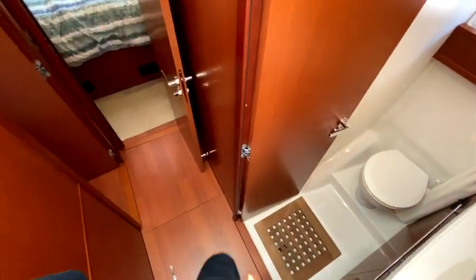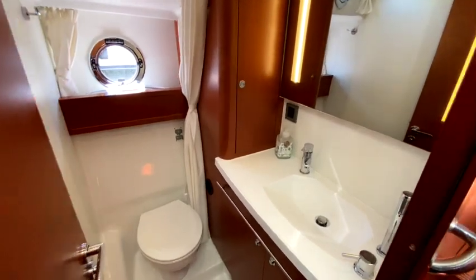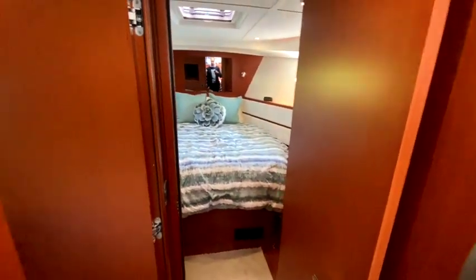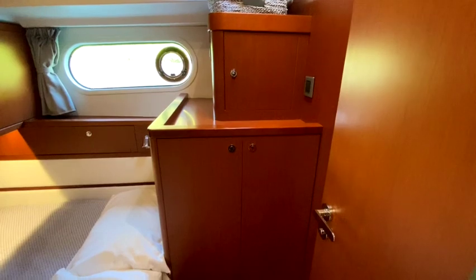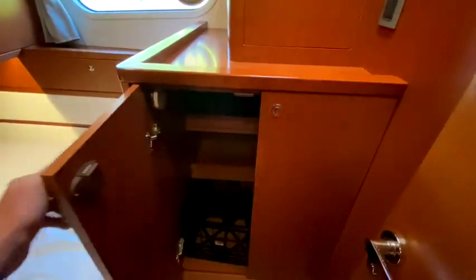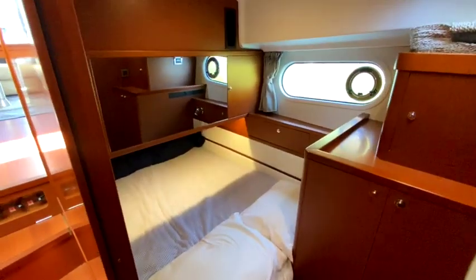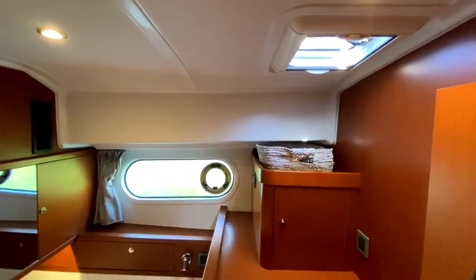Going into the guest cabin — this boat used to have a washer and dryer here, but the owners removed it, leaving really nice storage in its place. There's a queen-size bed with plenty of storage and a lot of natural light from an overhead hatch and a side hatch.